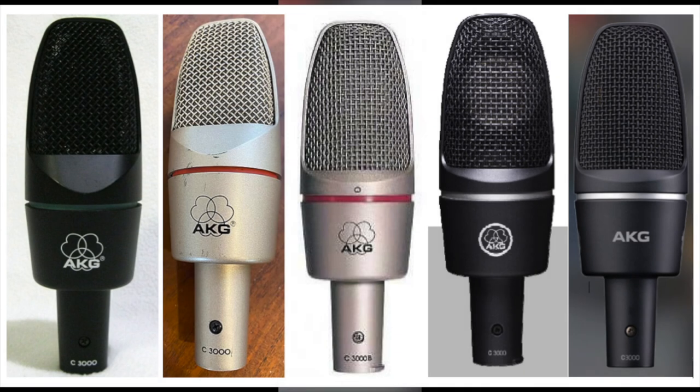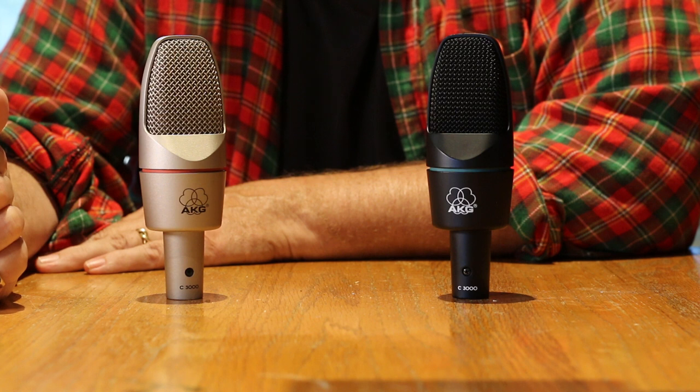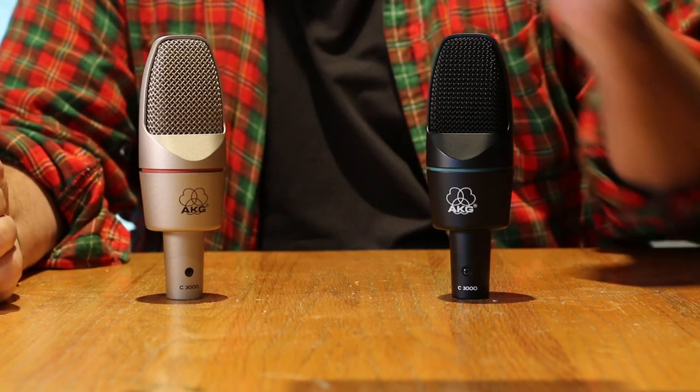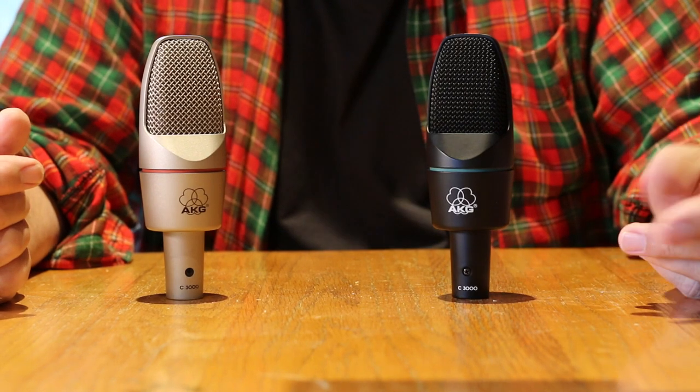So why does this matter? Well, if you're shopping for used or vintage microphones, getting information can be challenging. As I said, I'll do a proper review of this microphone series soon. So if you are interested in buying used mics, do your research. Read reviews, watch reviews, and borrow or rent one if you can.